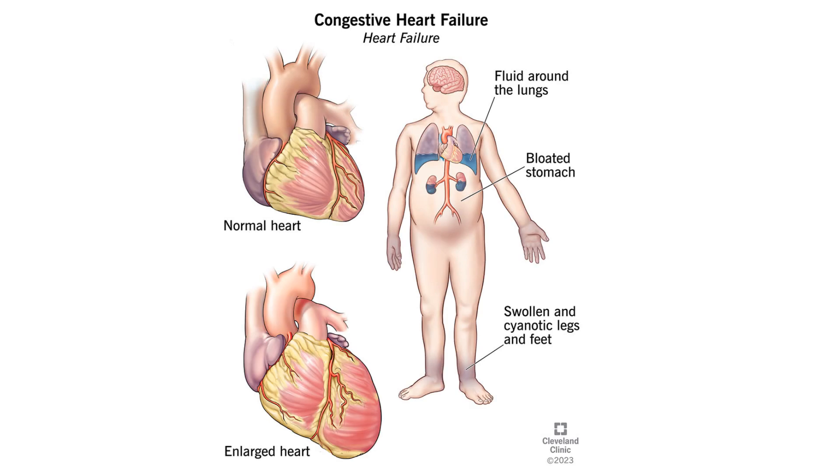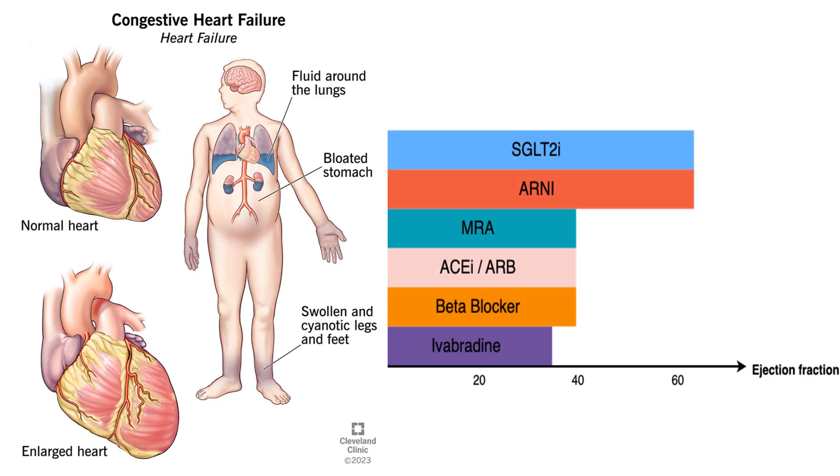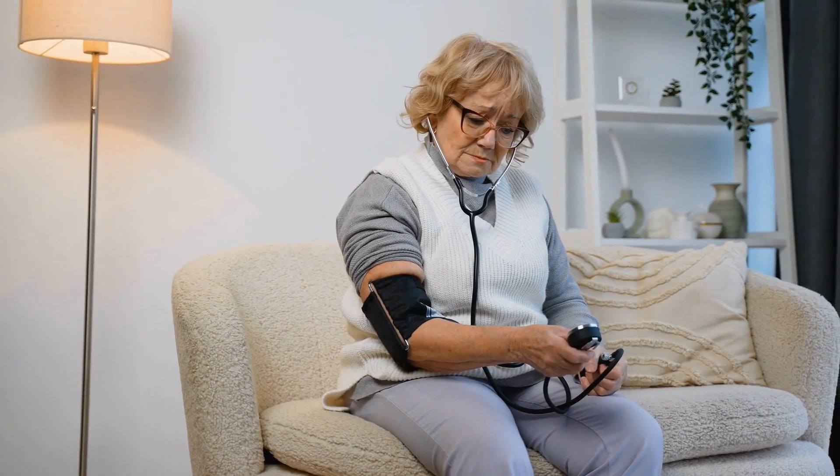Heart failure with reduced ejection fraction, or HFrEF, is a serious condition, and it can be worse than cancer. In the last 30 years, we developed amazing medications that could dramatically improve lives and prevent suffering. But there is a hidden challenge here: low blood pressure.